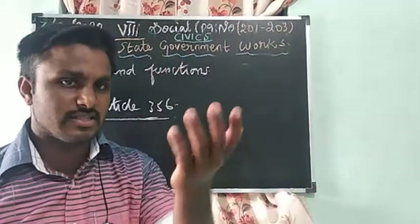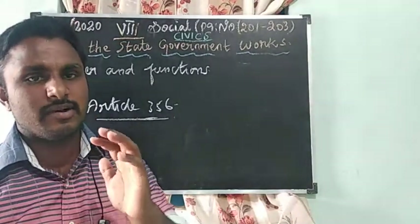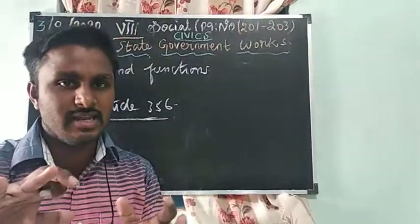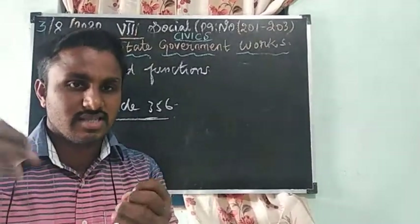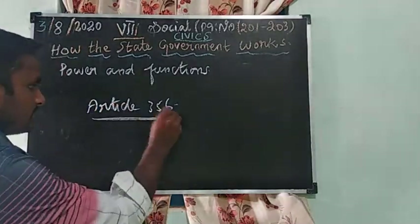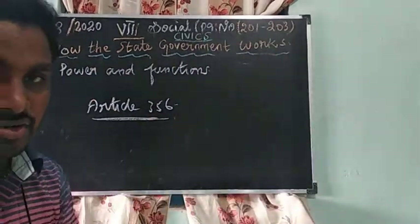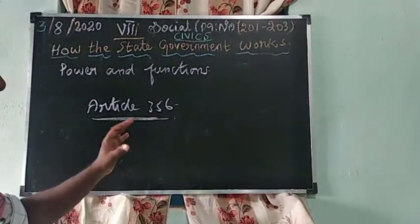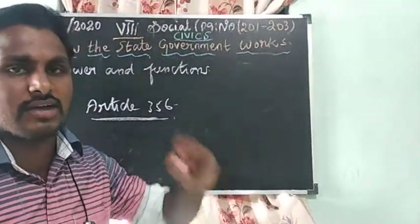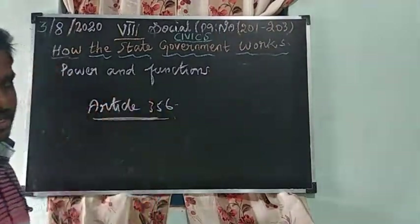For example, who is our Chief Minister of Tamil Nadu? It is Mr. Edappadi K. Palaniswami. If any misbehaviour or problem is created in the state government, the Governor has the power under Article 356 to bring President's Rule and dissolve the state government.